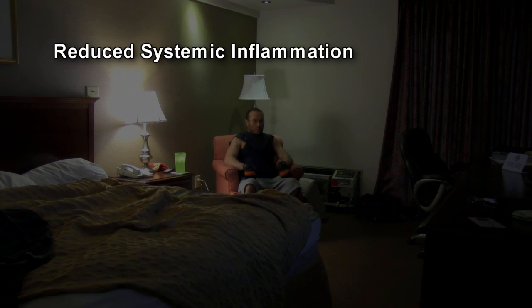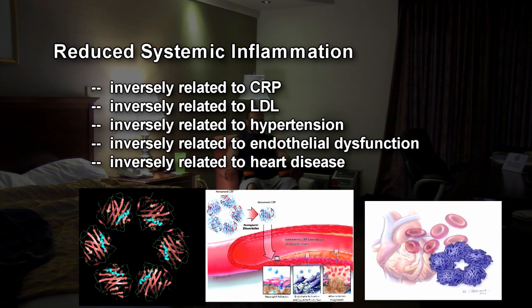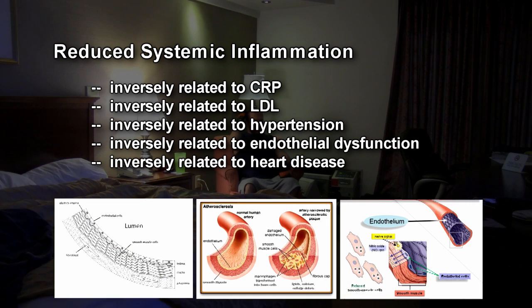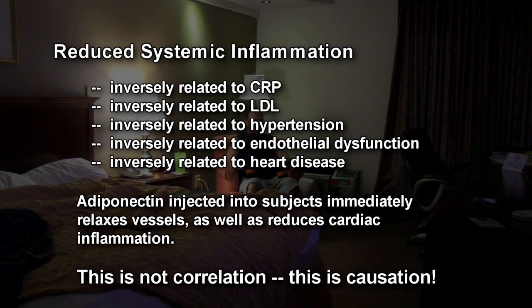Now some other benefits — and this is probably why big drug companies are researching adiponectin — is the reduction of systemic inflammation, heart disease, metabolic disorders, and everything related to that. Adiponectin is inversely related to C-reactive protein, which is basically an inflammatory marker in your body. It's inversely related to low-density cholesterol associated with heart disease, to hypertension and blood pressure, to endothelial dysfunction — basically the inside lining of your blood vessels — and inversely related to heart disease overall. When adiponectin is low, all that stuff is high. When adiponectin is high, those things tend to drop. In fact, injecting adiponectin actually increases vasodilation of the blood vessels, acting as a treatment for hypertension, and it reduces cardiac tissue inflammation immediately on the cellular level.